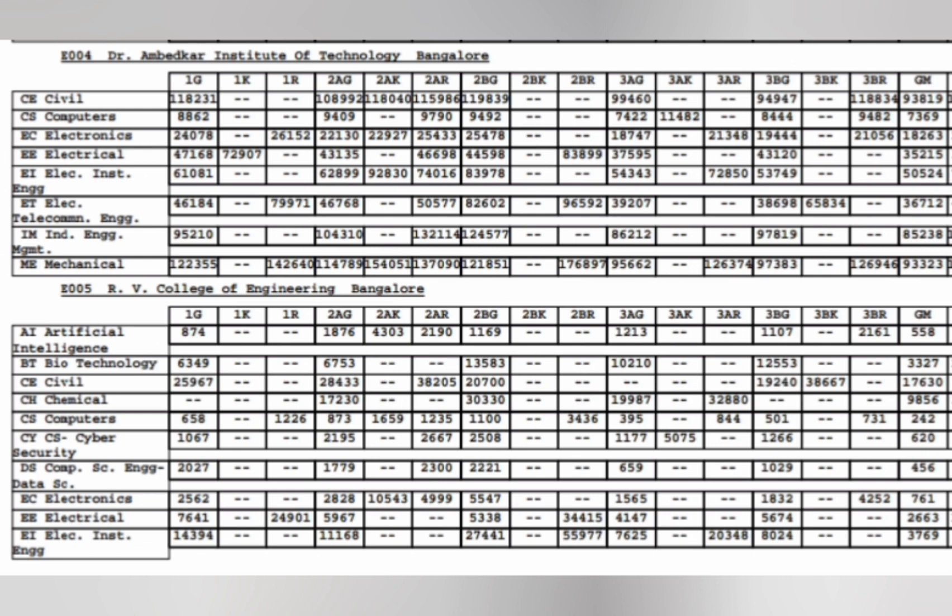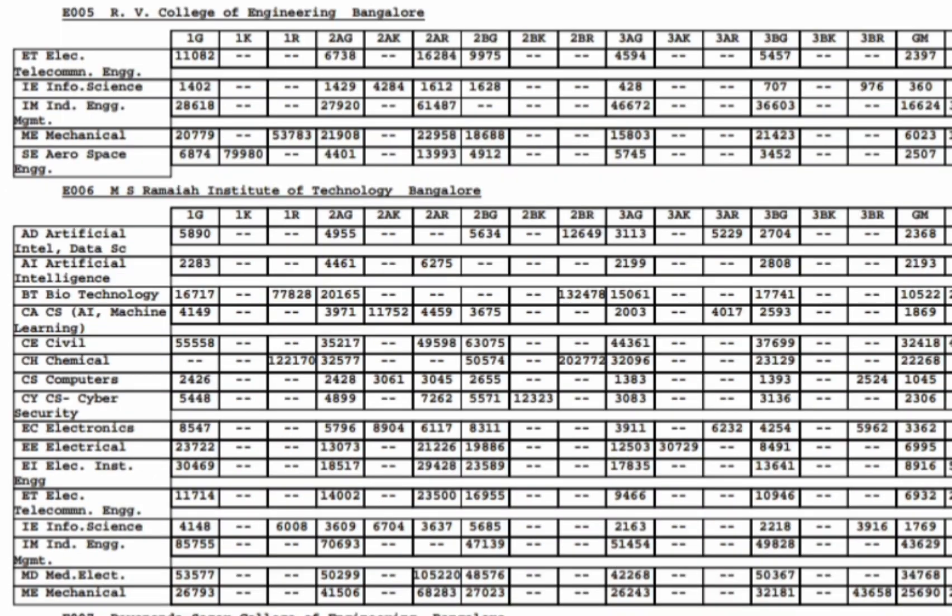For RVCE, other branches include Electrical going up to 2600, Instrumentation up to 3700, Civil around 17600, Biotechnology around 3227, and Chemical around 9800. Information Science cutoff was also around 360 ranks, Electronics and Telecommunication around 2397, Industrial Engineering around 16000, Mechanical around 6000, and Aerospace Engineering around 2507 ranks.